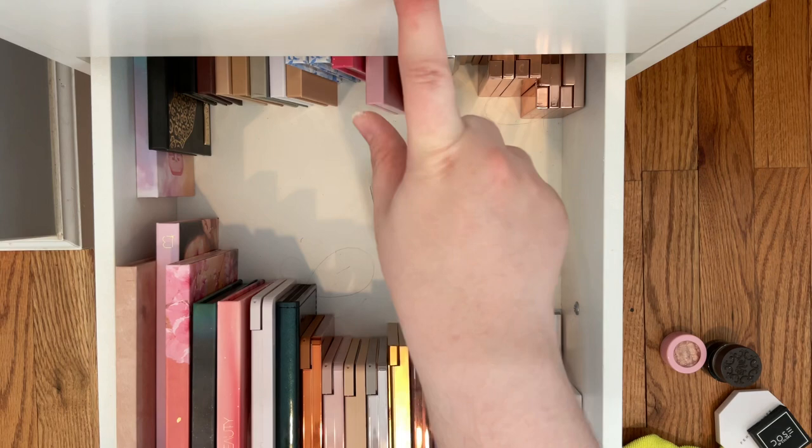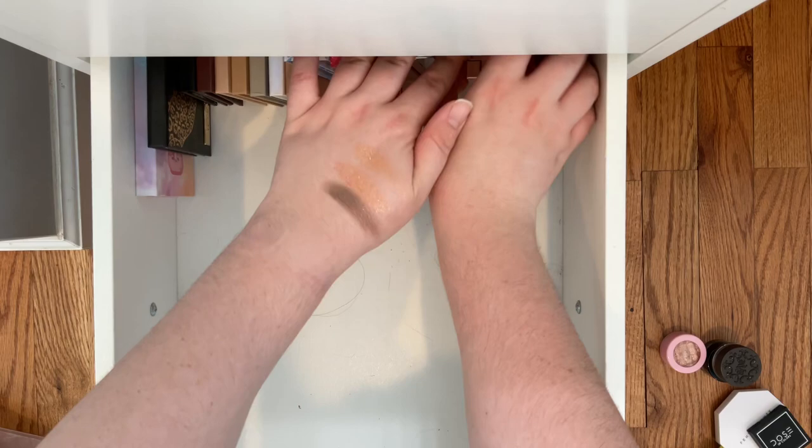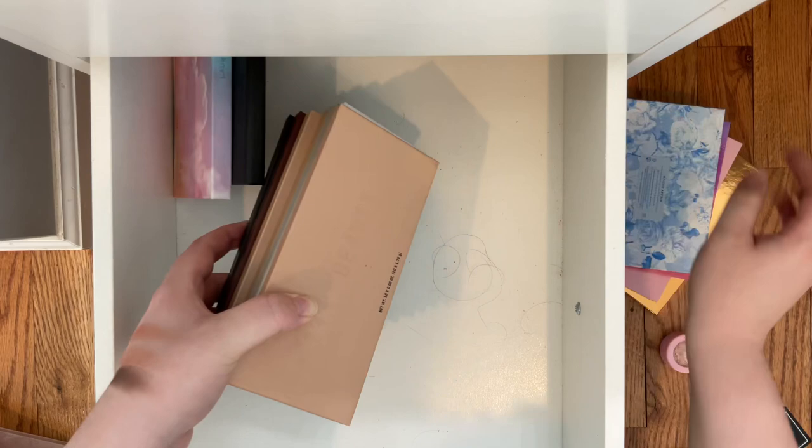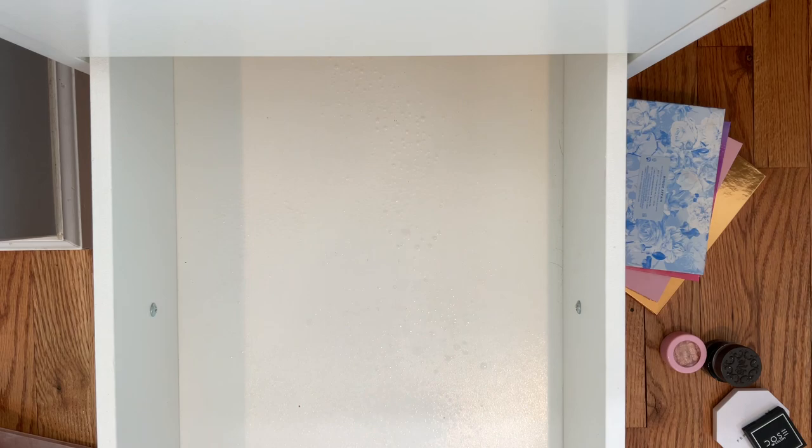I'm just gonna do the same thing and take these out and then clean it. Now that it's all wet and clean we're just gonna do the exact same thing.